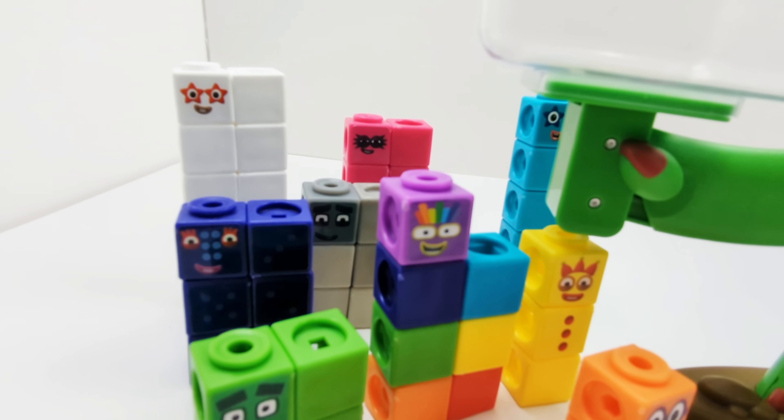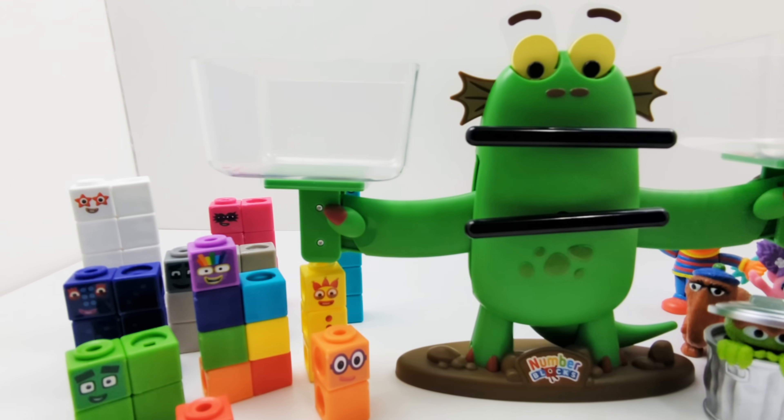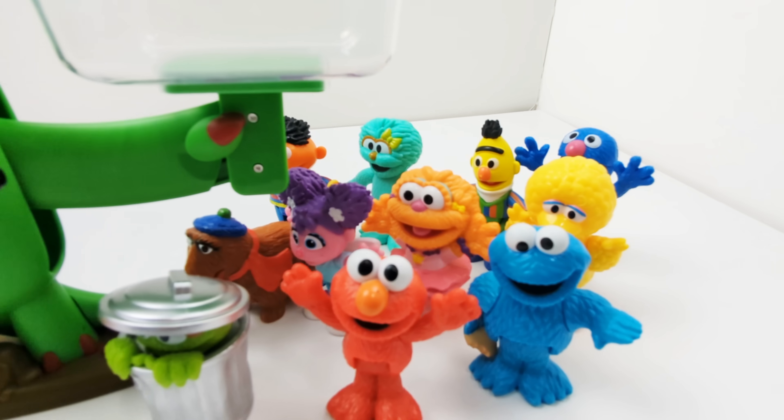I hope you enjoyed comparing number blocks and Sesame Street friends on the balancing scale. If you like this video, don't forget to hit the like button and subscribe to our channel for more fun learning videos. Bye-bye!